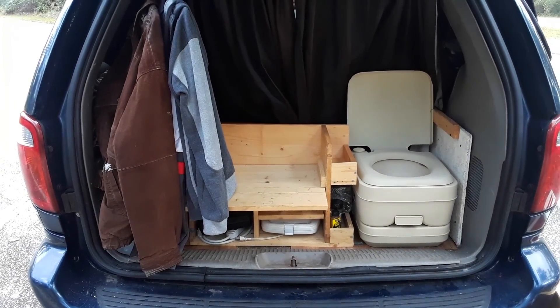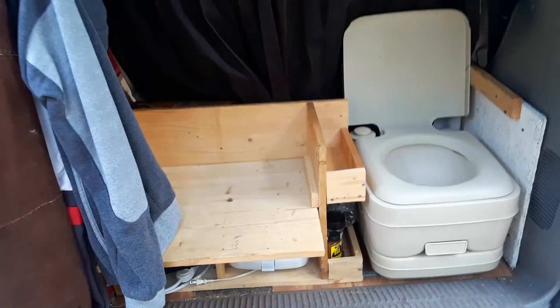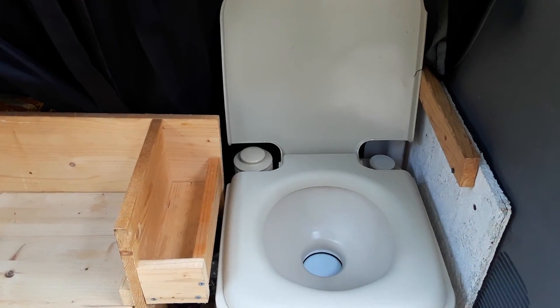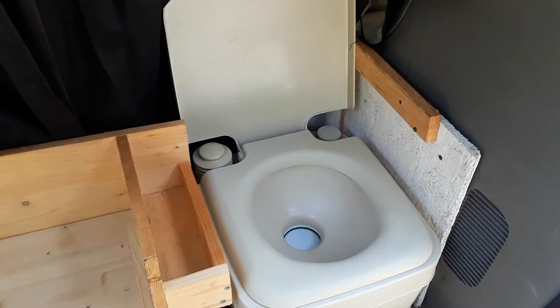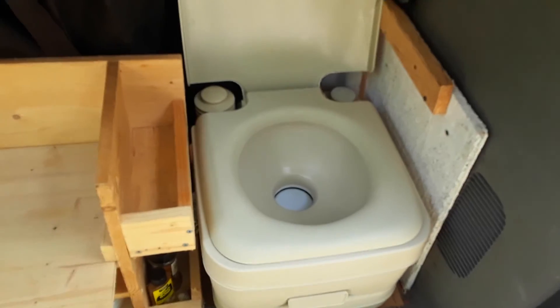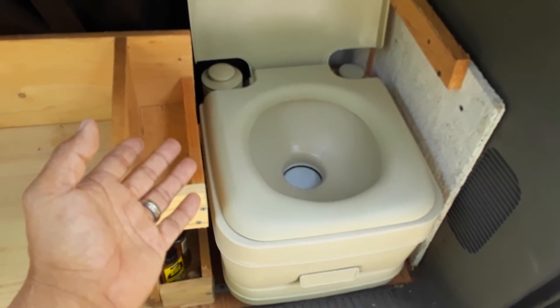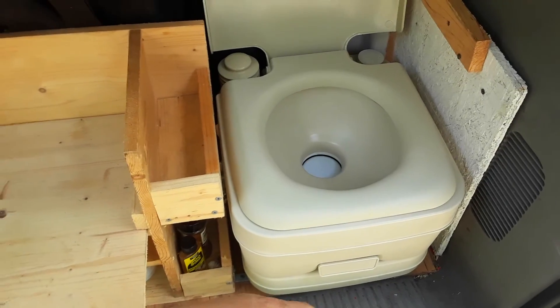Hello YouTube, it's potty time! I know some of you were eagerly awaiting the toilet episode. A while back while I was browsing around Goodwill up in Brevard County, I actually found this toilet for sale — and would you believe it was like four dollars and ninety-five cents?